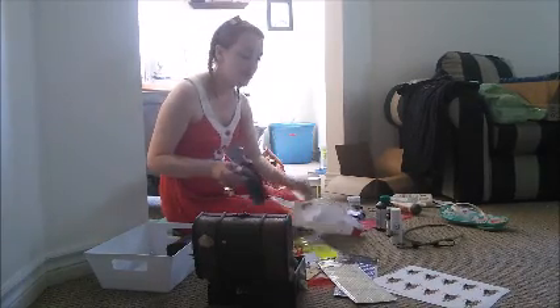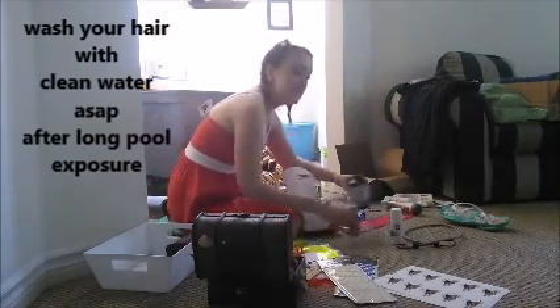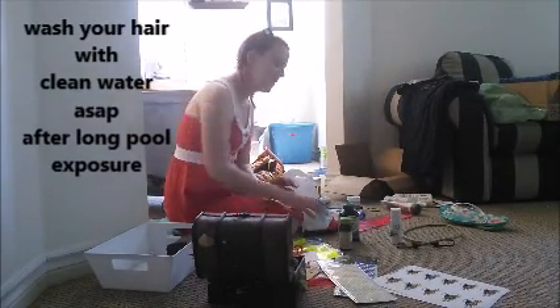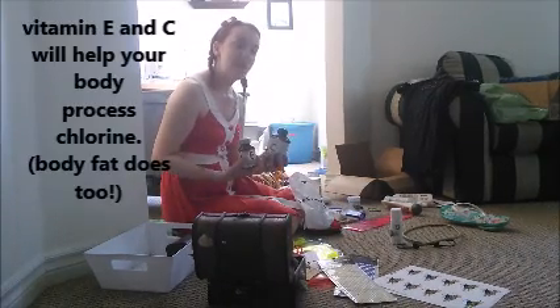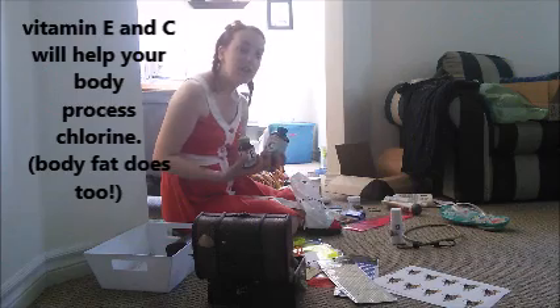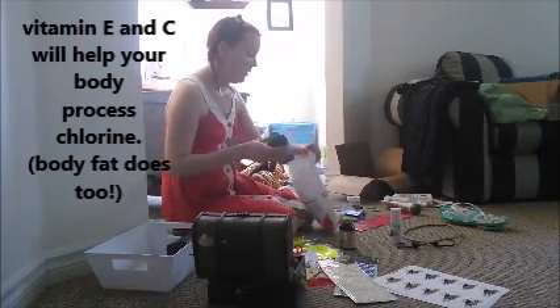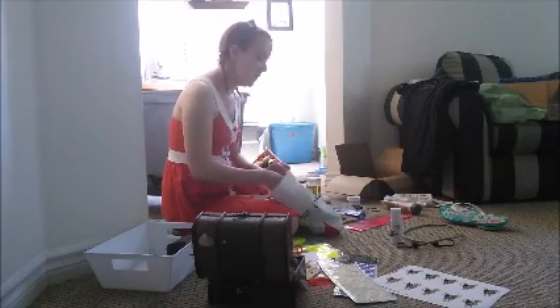I like to put the spray right in my hair after I wash it at the pool, so I'm going to pack that as well. I've done extensive research on preventing chlorine damage, and one of the things I've learned is that taking vitamin E and vitamin C before and after your exposure to chlorine will actually help your body process it better. I've already taken some today and I'm going to stick some in here to take on the way home.